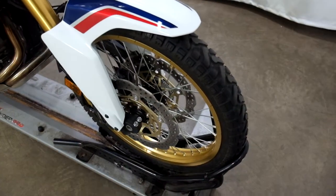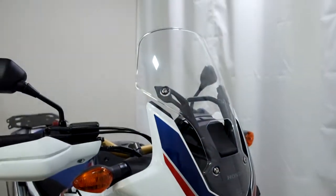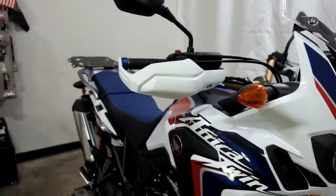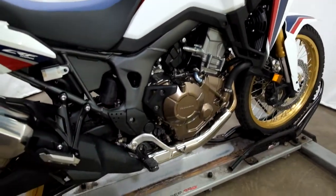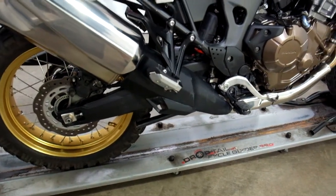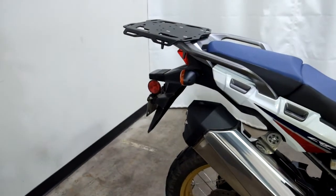Tires on this bike are still in great shape, plenty of miles left on them. It comes with the clear windscreen and factory handguards. It also has the factory center stand on it, and they've added a luggage rack to it.